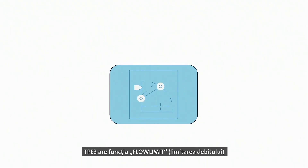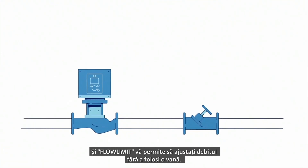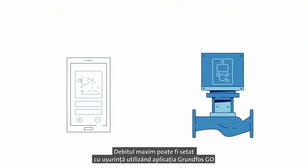The TPE-3 features Flow Limit, an electronic flow commissioning functionality. The Flow Limit allows you to leave out a separate pump throttling valve. The maximum flow rate can easily be set by using the Grundfos Go app,